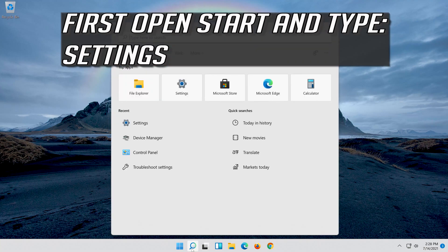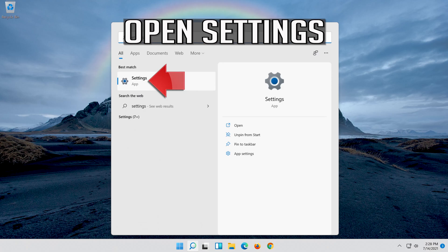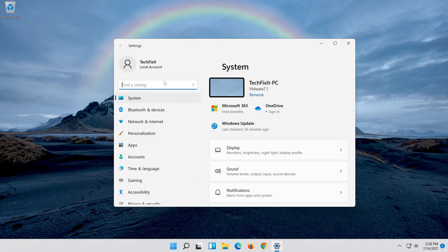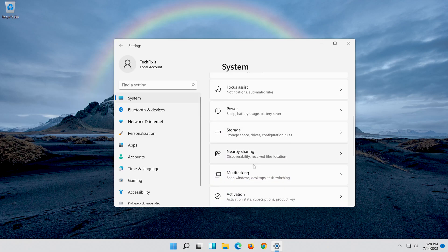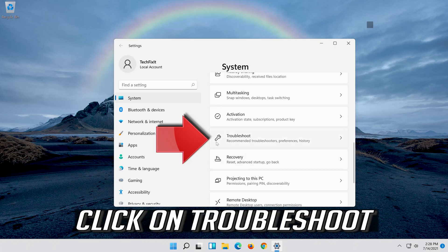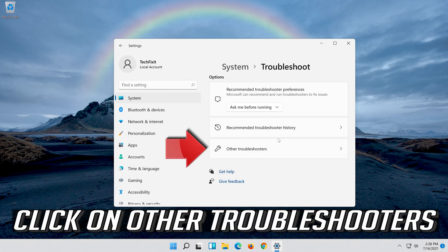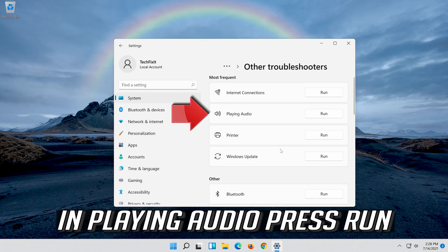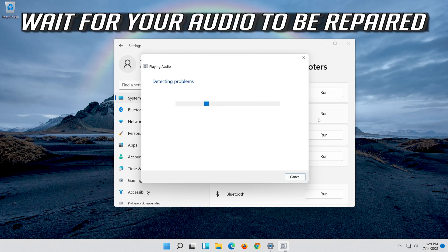First, open Start and type Settings, then open Settings. Click on System, then click on Troubleshoot. Click on Other Troubleshooters. Under Playing Audio, press Run. Wait for your audio to be repaired.